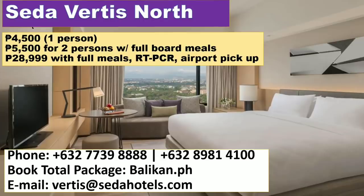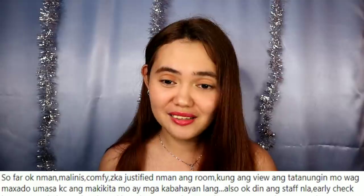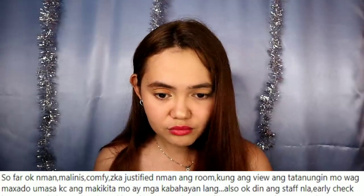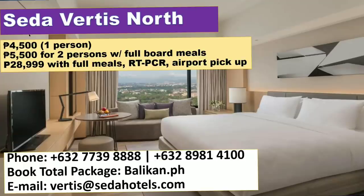There's also Seda Vertis North — and there's also Seda BGC and Seda Residences to choose from. According to a fellow Filipino, it's clean and comfortable, and the price is justified. Don't expect too much from the view. The room has a writing desk, big TV, mini bar, and coffee facilities. The rate is 5,000 per night for one person, 5,500 for two, with full board meals included. Or you can buy a package at 29,000 pesos for five nights, including full board meals, RT-PCR test, and airport pickup, available through balikan.ph.